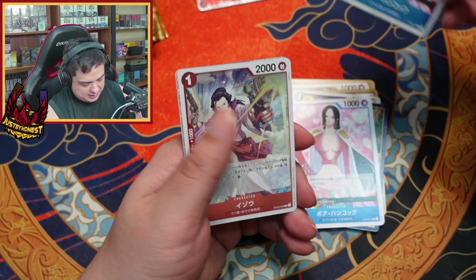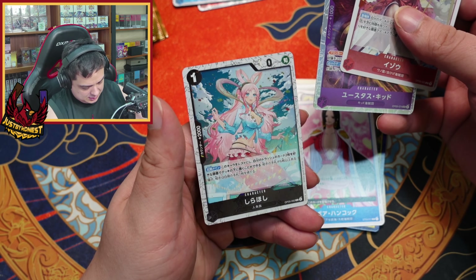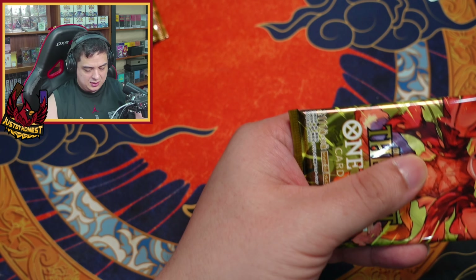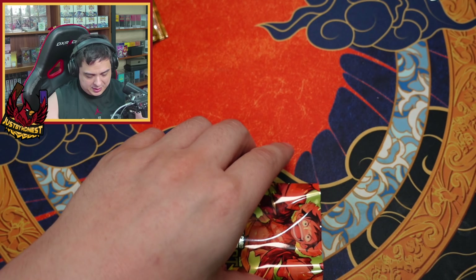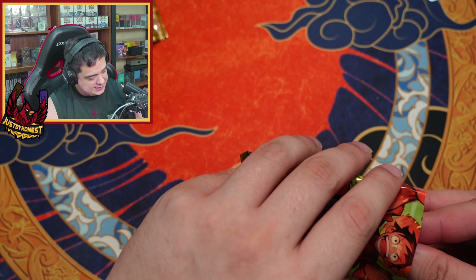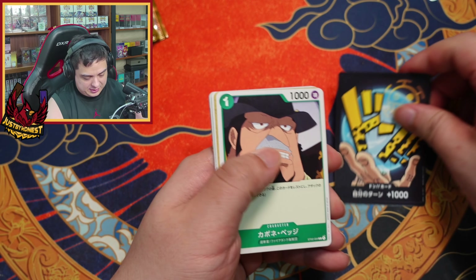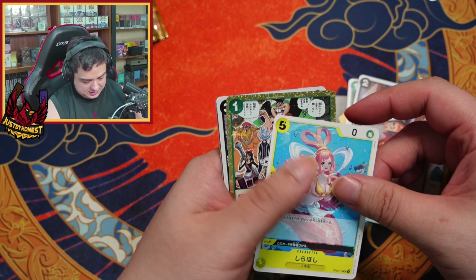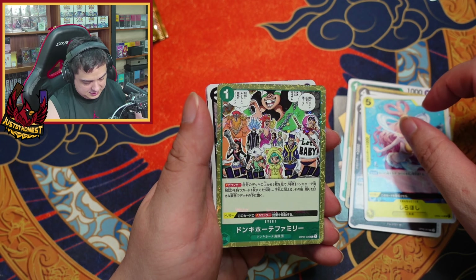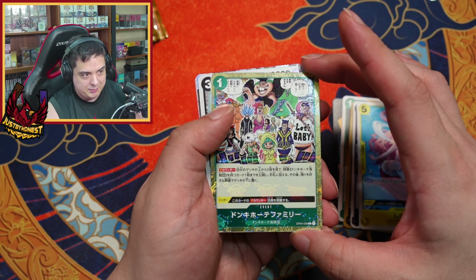Nice little Boa Hancock card right there. Another Shirohoshi — but as nice as those are, we're still looking for that manga rare. We haven't gotten one yet. It's gonna happen sooner or later. And that's an event with the stamping too.